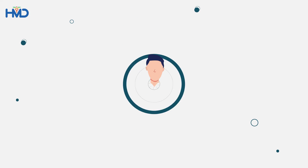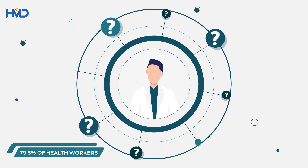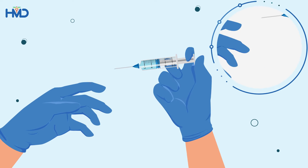Are you a health worker? Nearly 79.5% of health workers reported they had experienced one or more needle stick injuries in their career. What are needle stick injuries?